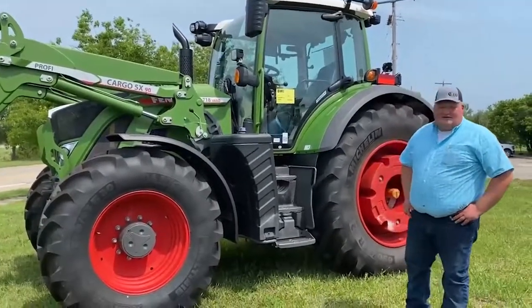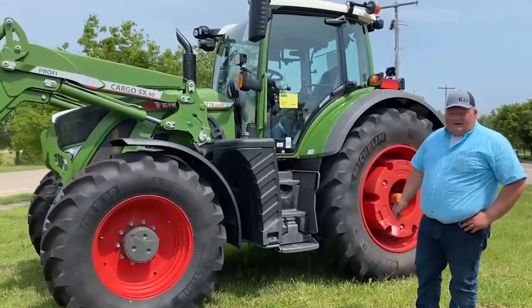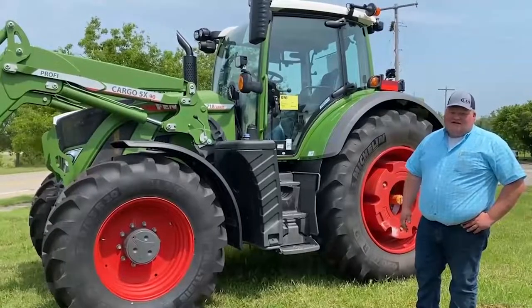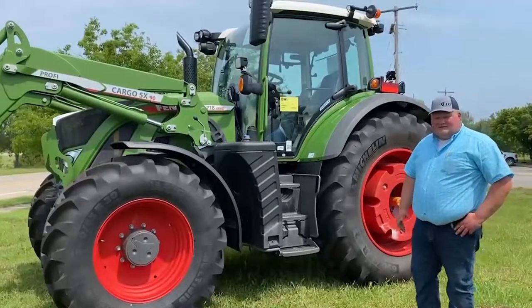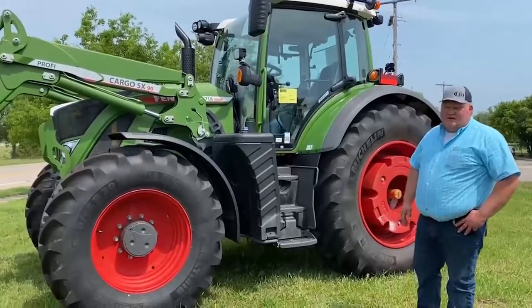I just wanted to take a few minutes to go over our new tractor we just got in. This is a 2022 Fendt 718 tractor, front wheel assist with the loader. It's 180 horse, and they are a German-made tractor.